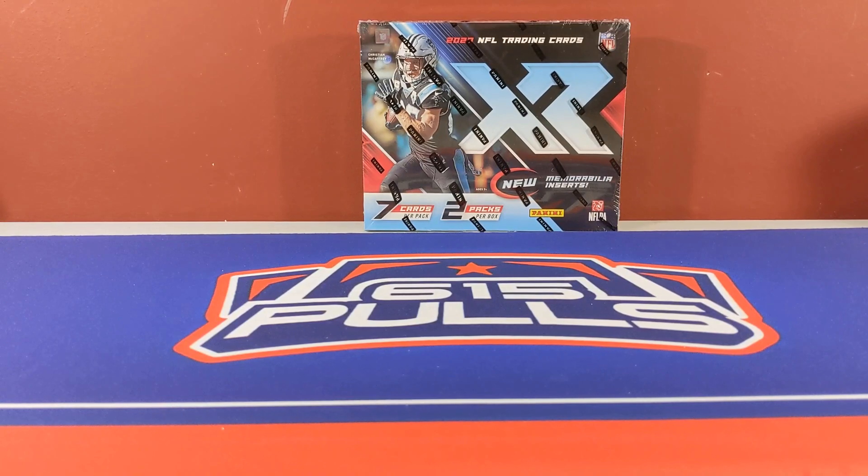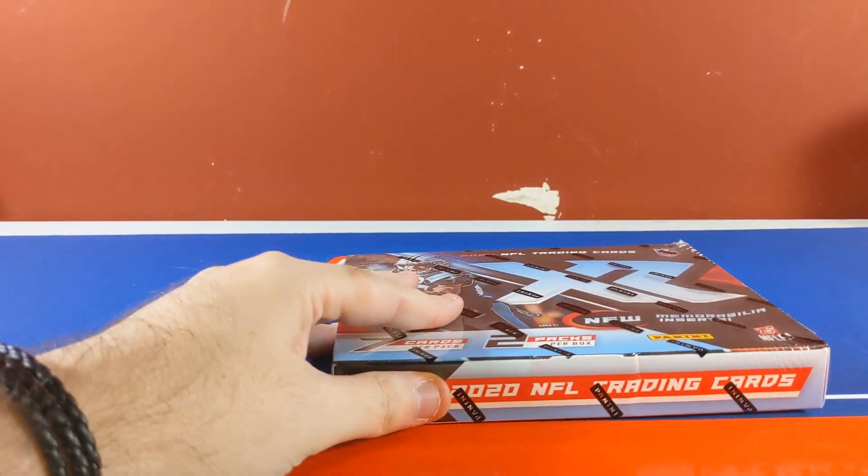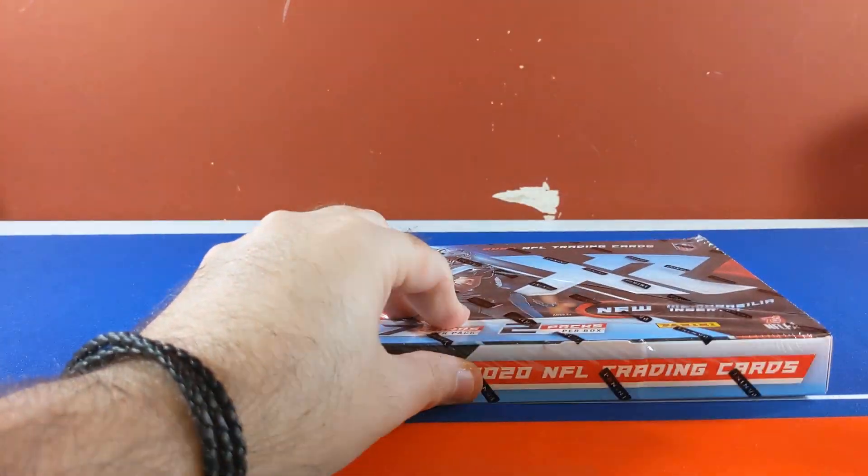All right guys, here we go — 615 pulls back. I got a box of XR Football 2020. Let's see how it goes.